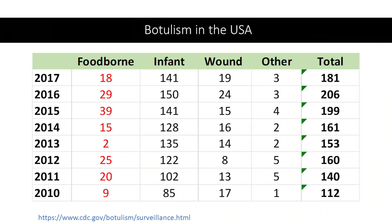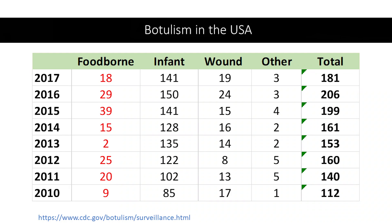In 2014, again we have Alaska — one case associated with stink heads, a type of fermented fish, with three cases. Three cases again with seal oil. And there was one affecting two people with pasta and jarred pesto, and one with home-canned tomato sauce affecting two people. Two deaths were reported.